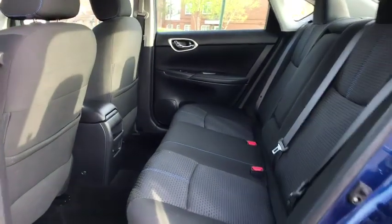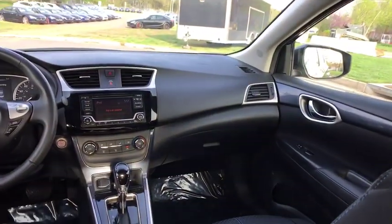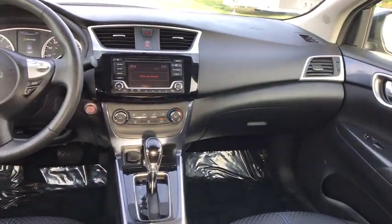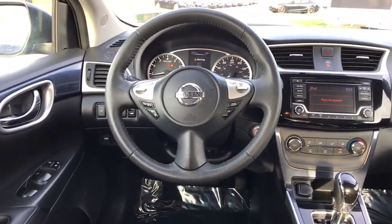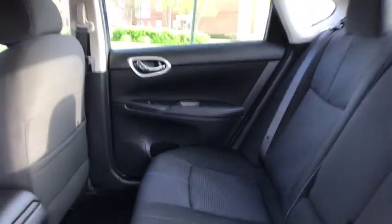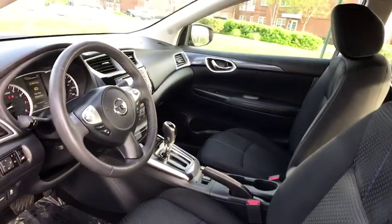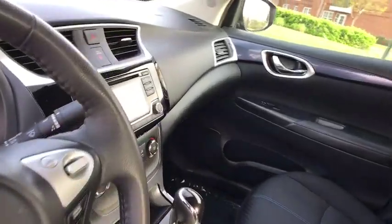Drive away with a great deal on this vehicle. Call or stop in today. Come on in today.